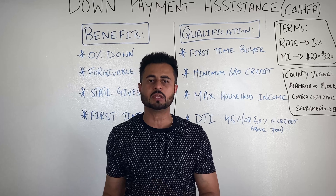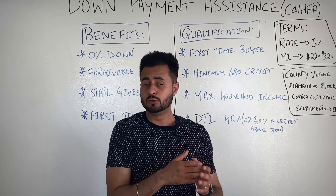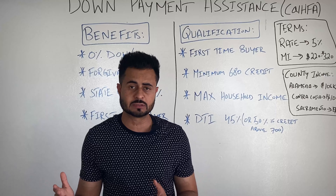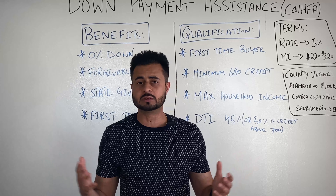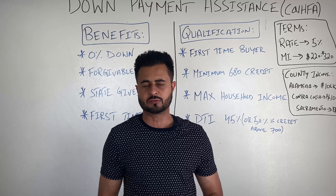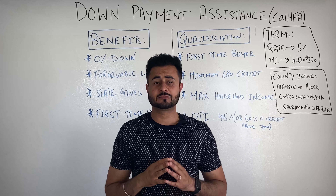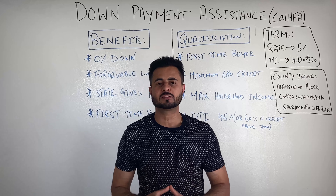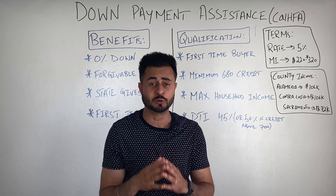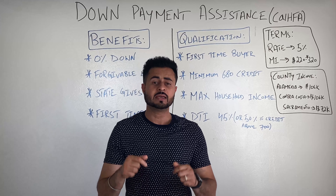A very important point: you must stay in this property for five years and you can't rent it out. Otherwise, the forgivable 10% loan will not be forgiven. It's not the end of the world if you decide to sell the property in year three. For example, if you bought a property at a purchase price of $450,000, the state gave you $45,000 towards your closing costs and down payment. This loan is forgiven over five years — every year, 20% gets forgiven. So by year three, $27,000 would be forgiven and you'd only owe $18,000 back.